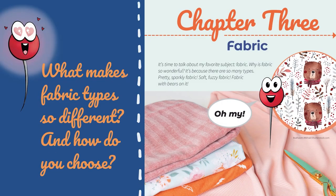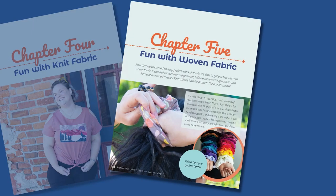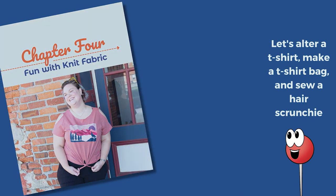With Chapter 3, the focus turns to fabric. What are the differences between knit and woven? What does right side and wrong side mean? And some of the different types. Even for beginners, it's never too early to start building up that fabric stash. To get an understanding of the differences of working with both types of fabric, the book gives instructions for altering an existing knit t-shirt to create a new unique style and for making an easy t-shirt bag. In an introduction to woven fabric, they learn to make a hair scrunchie.